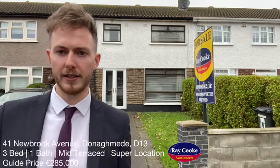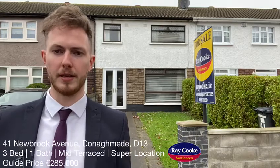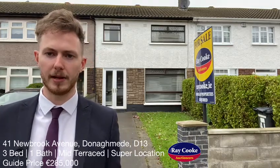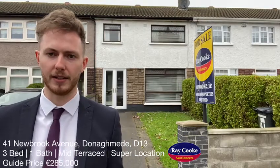Here at the front of another new listing coming from our Northside office: 41 Newbrook Avenue in Donnymede is an absolutely fantastic three-bed, one-bath, mid-terrace property with a guide price of $285,000.